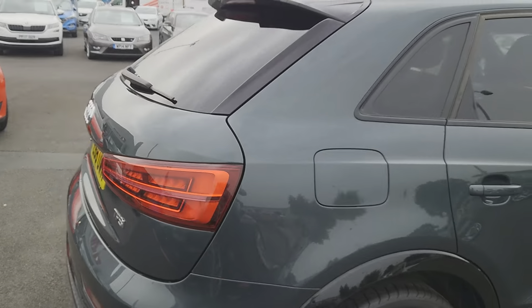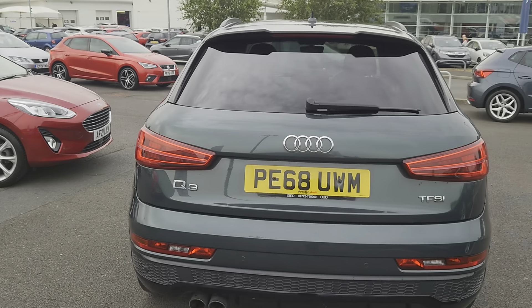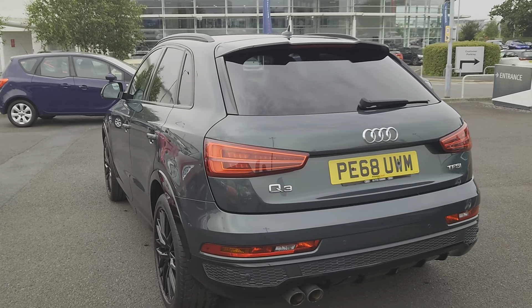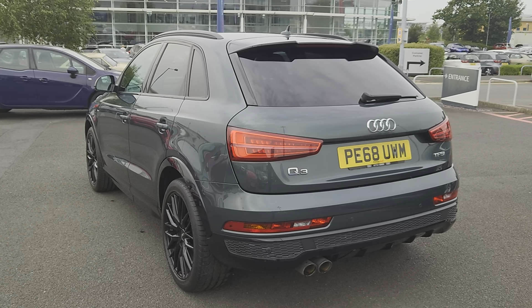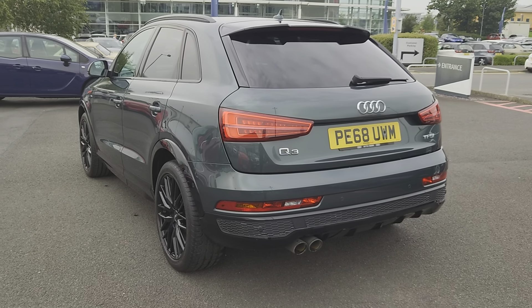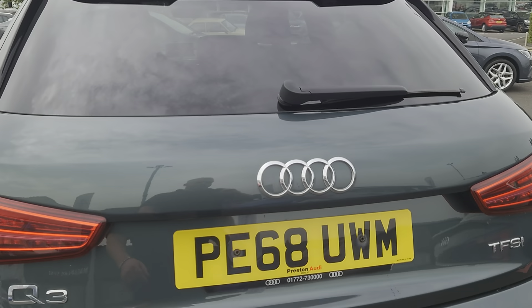On this particular edition you've also got a power tailgate, Audi parking system, 6.5-inch display screen, driver select modes, Bose sound system, Bluetooth, cruise control, and sports suspension. It is a very, very good looking car and it's so nice to drive.